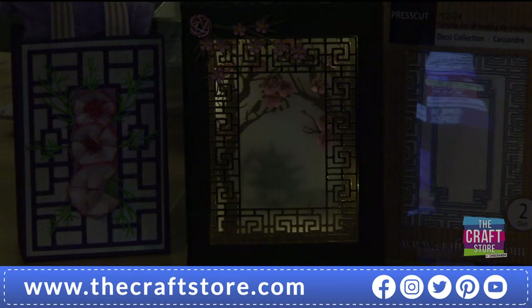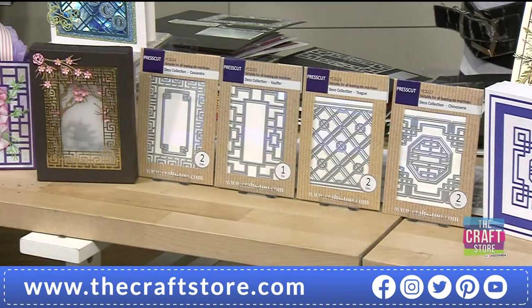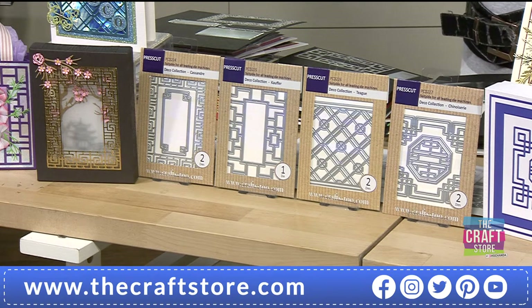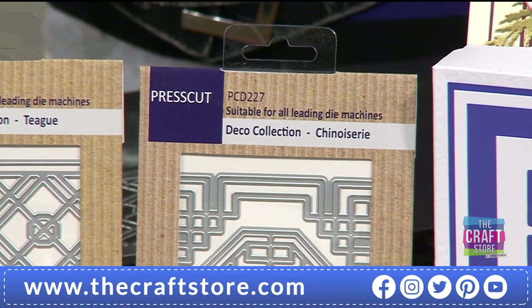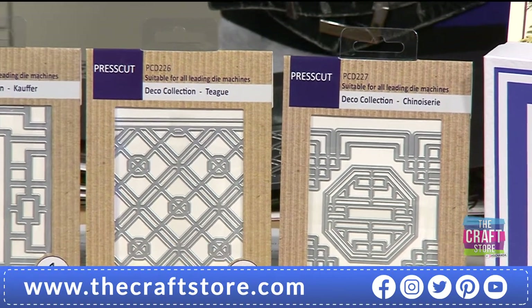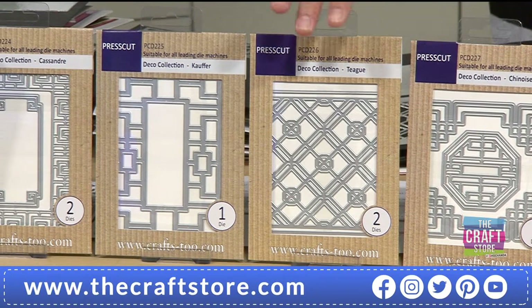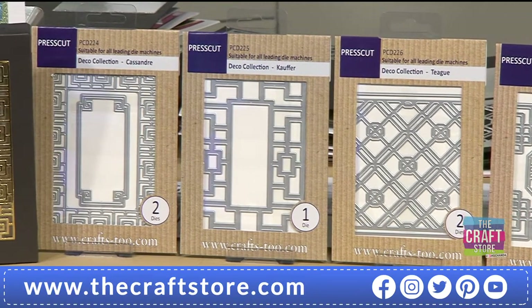I haven't designed these - these came from our manufacturers. They presented about 20 designs and we edited them down to these four that we absolutely loved. There are some few influences of mine on there, but I didn't reinvent the wheel. What we did was name them based on art deco artists and designers. You've got the chinoiserie, then the Teague, the Kaufer, and the Cassandra - and they're all art deco designers.